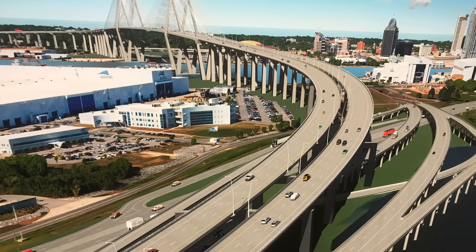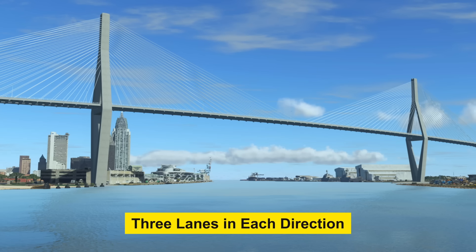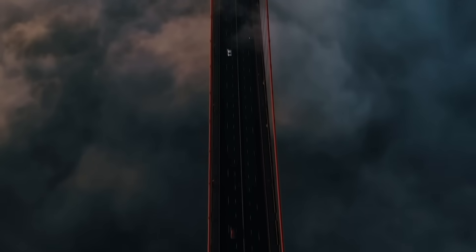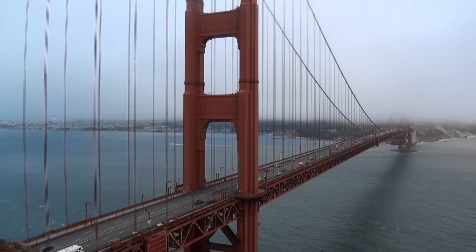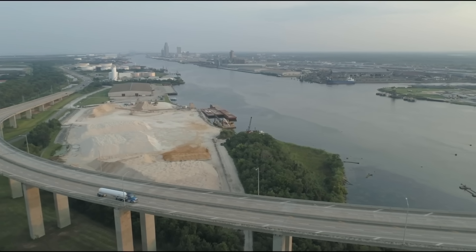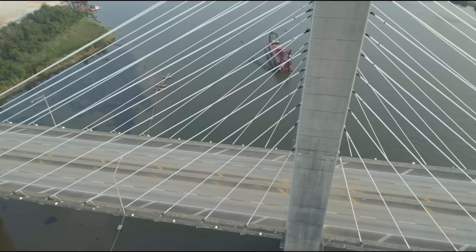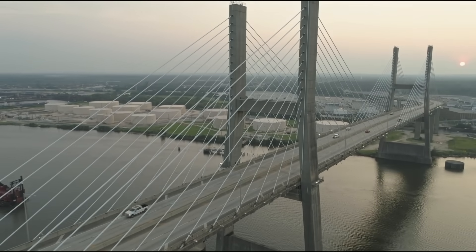First up, the Mobile River Bridge: a six-lane cable-stay span soaring over downtown Mobile, with three lanes in each direction and 215 feet of clearance for shipping — roughly the same as the Golden Gate Bridge. At full height, it'll be one of the tallest bridge decks in America. The main span stretches over 2,500 feet, with no piers in the middle and no interference with the shipping channel. That's the power of a cable-stay design — big reach, minimal footprint, and a pretty nice-looking new skyline for Mobile.